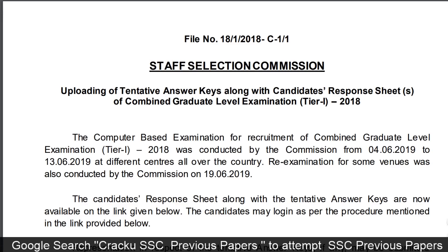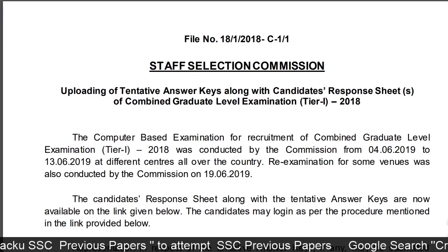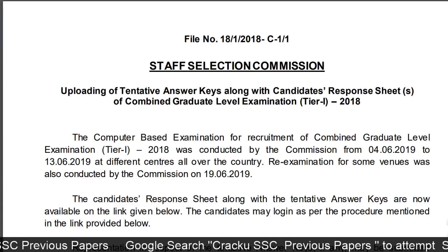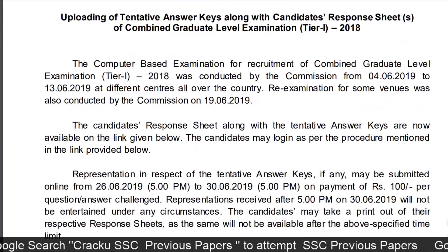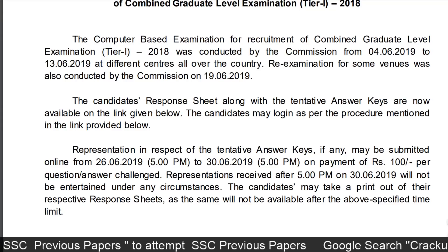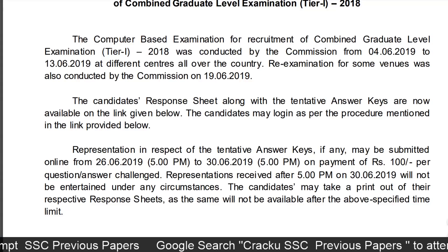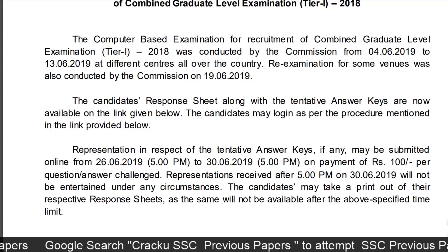This is the notice released by the Staff Selection Commission for the uploading of tentative answer keys along with candidates' response sheets of combined graduate level examination tier 1 2018. The computer based examination for CGL tier 1 2018 was conducted from 4 June 2019 to 13 June 2019 at different centers all over the country. Re-examination for some venues was conducted on 19 June 2019.